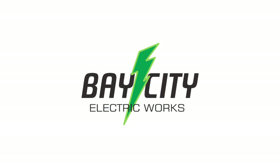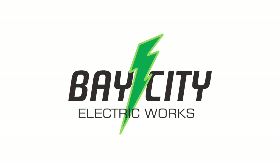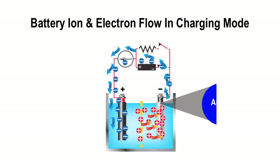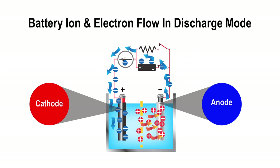Bay City Electric uses rechargeable batteries. Lead acid is the most common battery used. In the charge mode, ions and electrons flow from the anode to the cathode, and from the cathode to the anode when discharging.